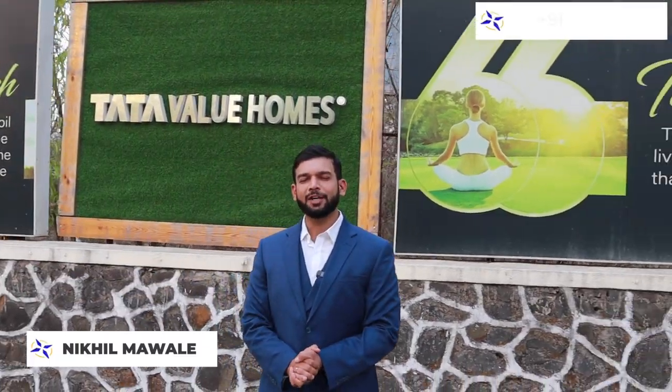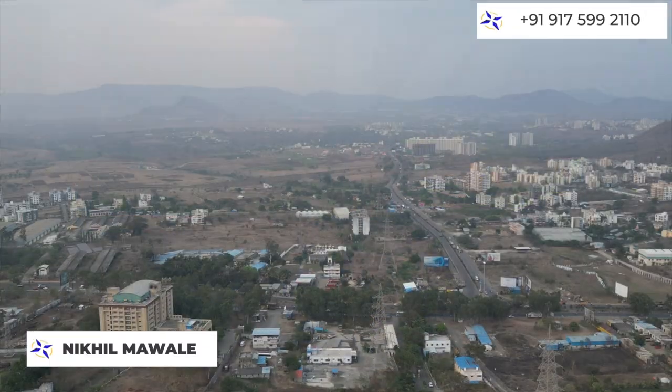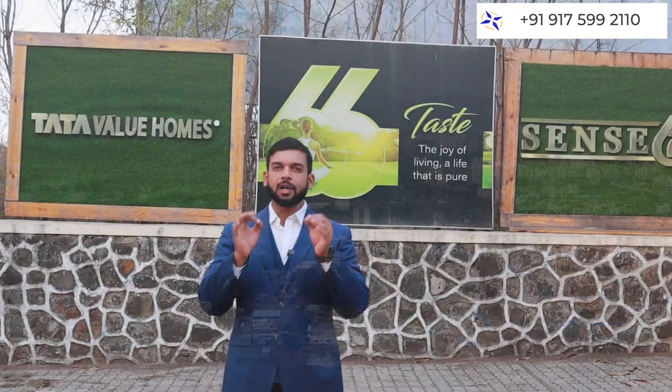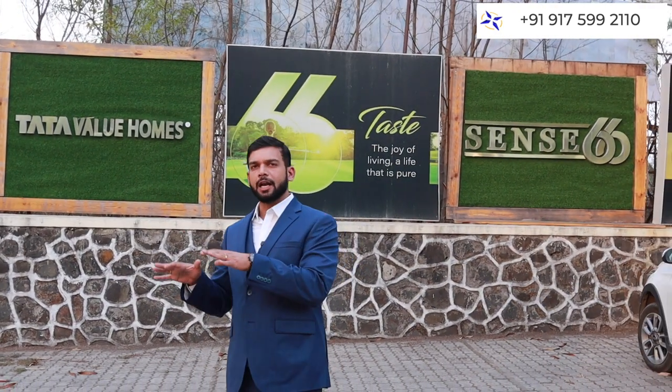Hello everyone, this is Nikhil Maude and today we are coming to Talegao location which is hardly 25 to 30 minutes distance from Pune City. It is a very well known location and the market here is very developed.